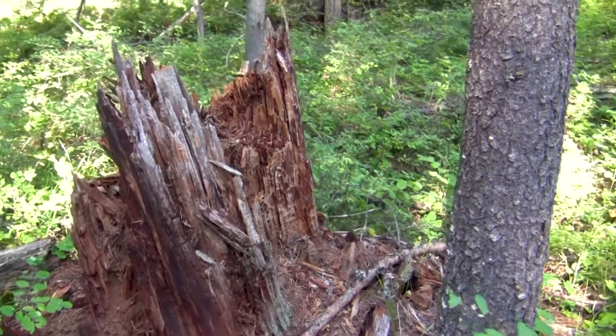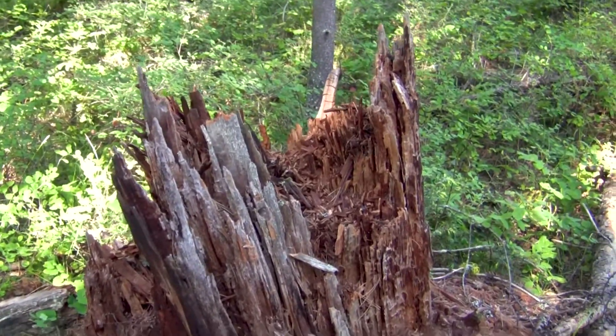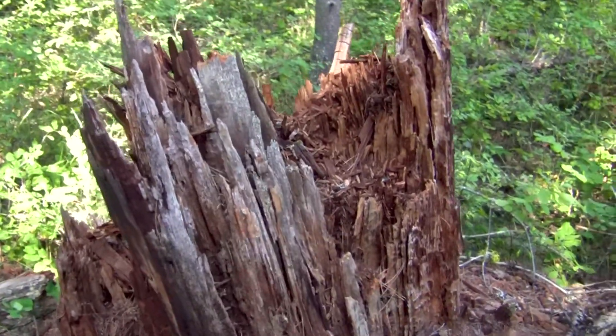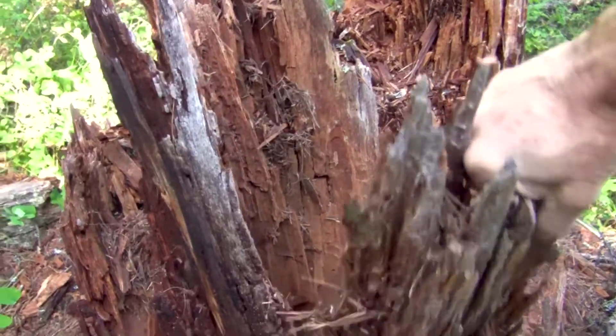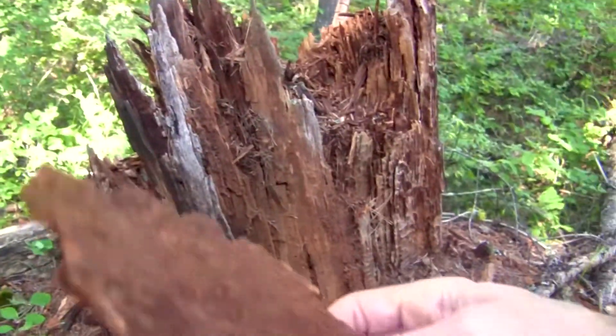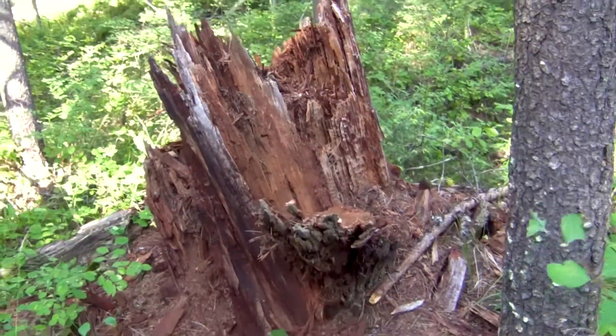Here's a stump from afar that looks promising — kind of has a central core, gray features, not a lot of vegetation — but it's really loose and brittle, just falls apart. Perhaps there's some fatwood residing in this stump, but it's not worth the time and effort to find it.